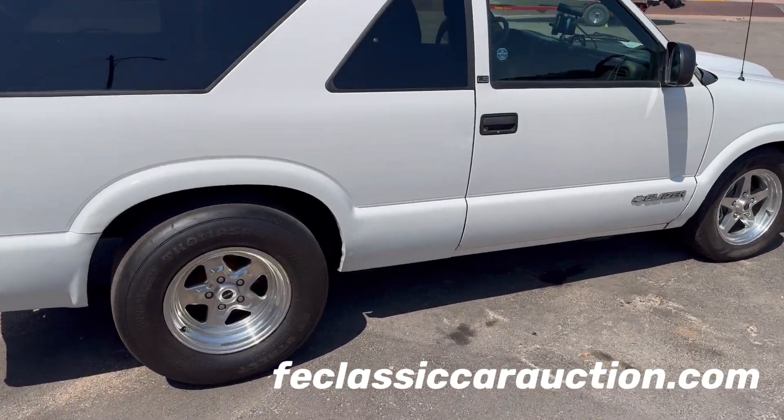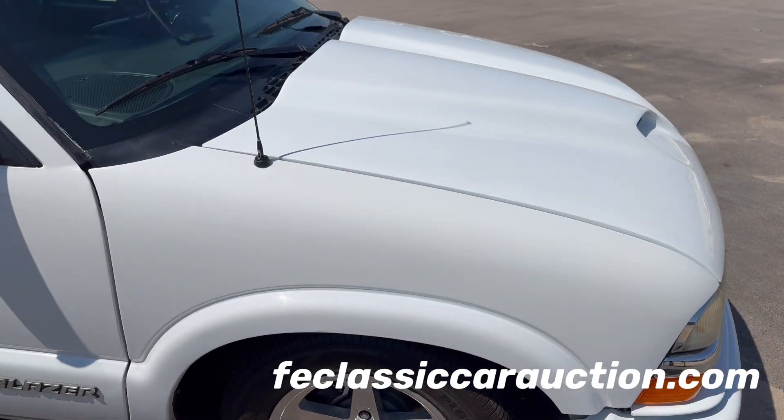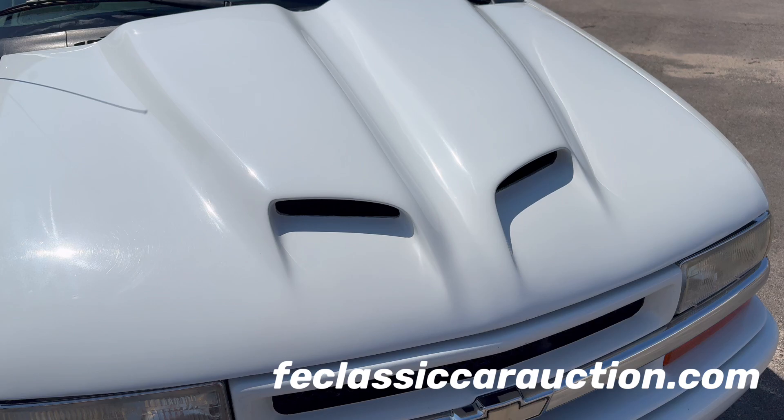Good looking tire and wheel package on this white paint. Super cool aftermarket hood. Very unique look on this little S10 Blazer.